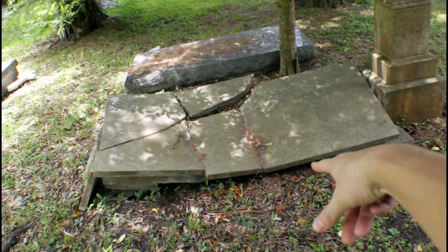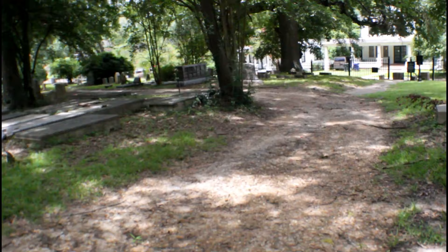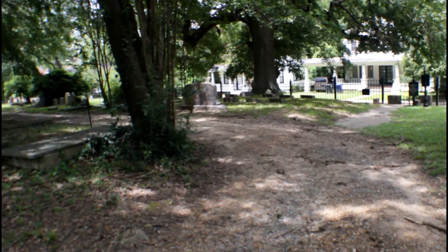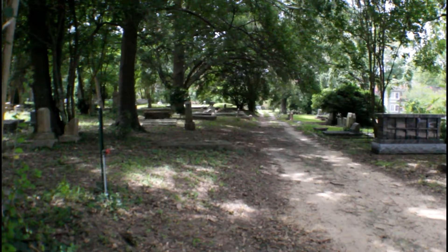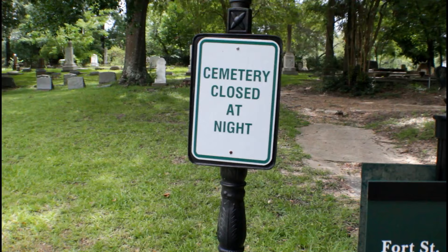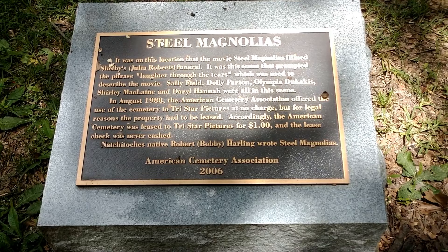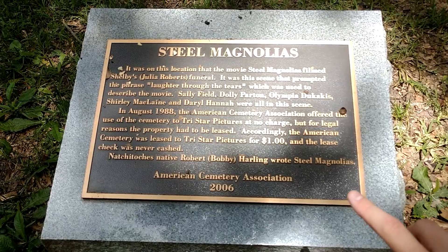I think I found another grave that has collapsed. Apparently the movie Steel Magnolias was filmed here, which I have never heard of before. I'm definitely going to watch it after I finish this cemetery, but I'd recommend reading this — pause the video if you want to read that. That's very interesting.